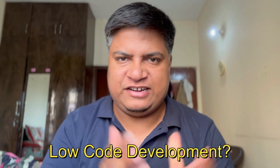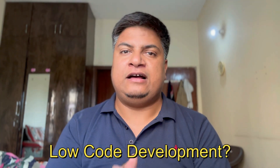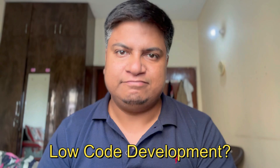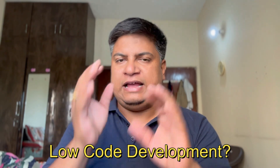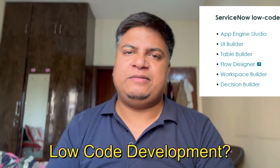What is ServiceNow low-code development? This is a very trending topic. Low-code development is a technique by which you create sophisticated standard applications with no code — meaning without any coding. You need not be an expert in any language; if you have the logic, you can go into ServiceNow and design it.